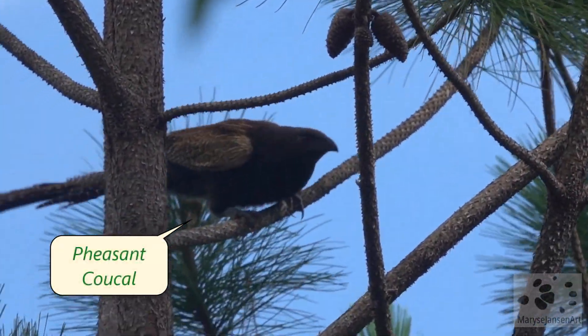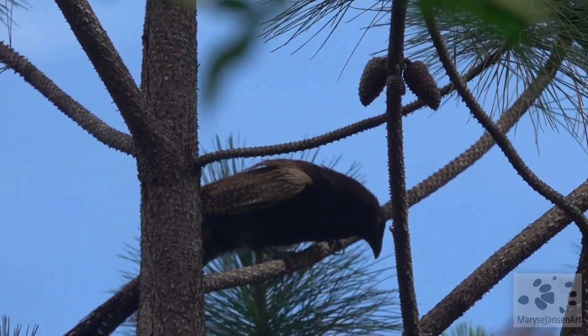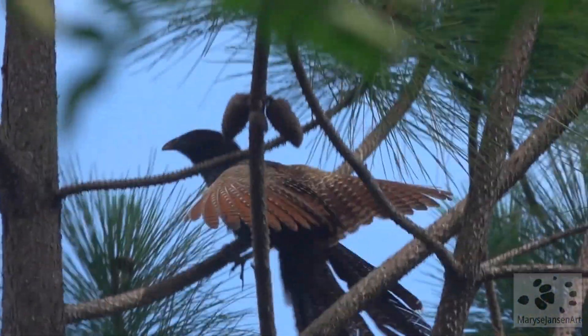That's a good start. This bird is a Pheasant Coucal. Ooh, another one.